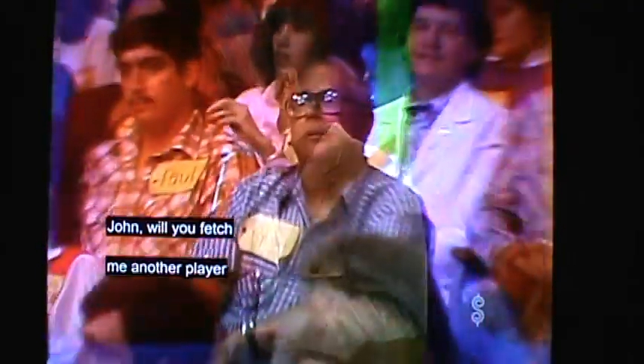Could you fetch me another player out of this studio audience, please? A pleasure, Bob. How about Marlies Shank? Come on down. You're the next contestant.